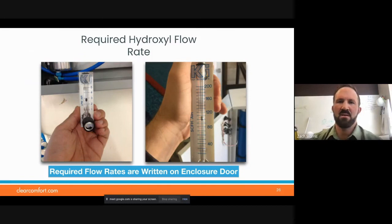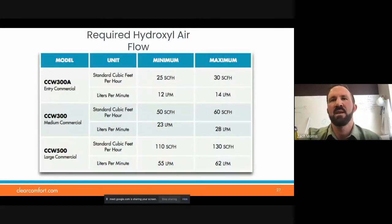Required hydroxyl flow rates — the meters are now mounted on the boxes so the compressor pushes the gas through the meter and then through the system. You can fine-tune that with a needle valve on the flow meter. We can provide you with all required flow rate information so you have it on hand.